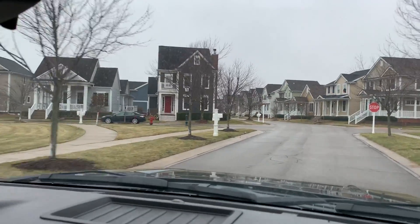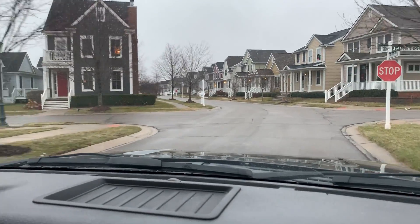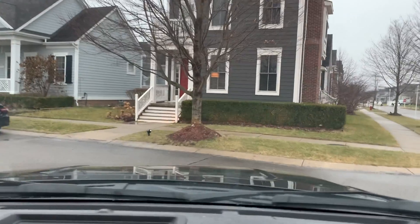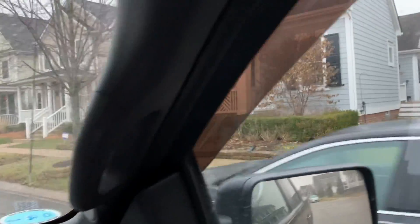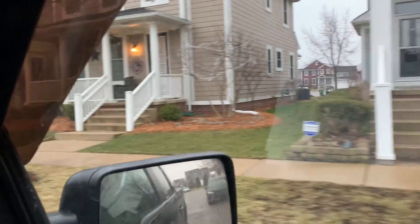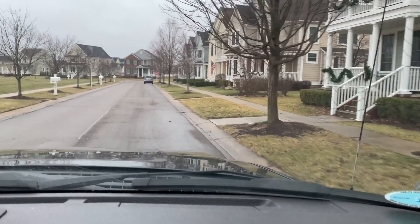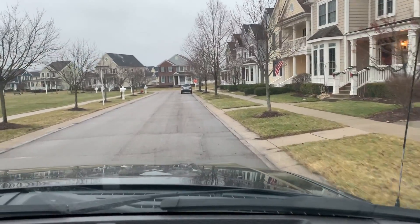Cherry Hill Village has a real uniqueness about it — look at the homes, they're all different colors with nice white trim. Some have a smaller front porch, and the house next door has a sprawling front porch with swings. It's definitely a subdivision for families, but you don't even have to have a family. There are lots of retired people living here too.